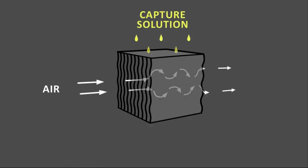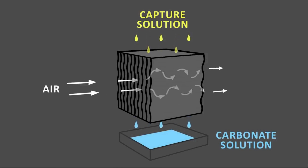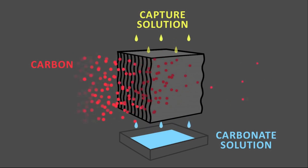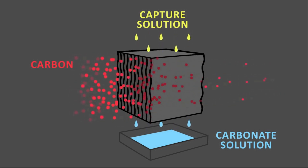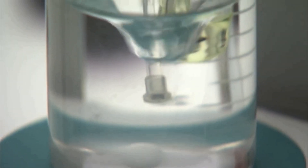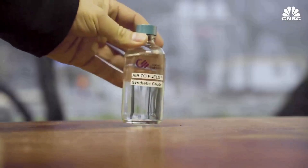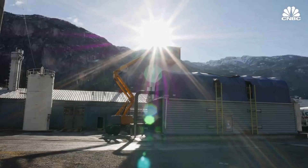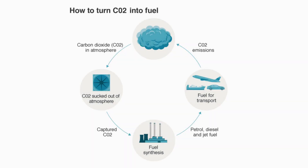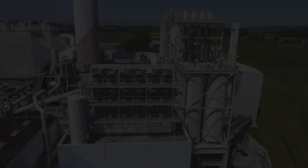The hexagonal shape of the box increases the surface area, which increases the efficiency of the air contactor. Once CO2 is captured in concentrated form, it is used to make synthetic fuel, which emits 70 to 90% less carbon dioxide. So the carbon dioxide released into the atmosphere is not new, thereby creating a dent in climate change.